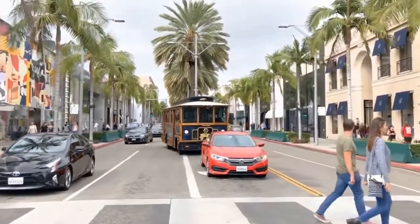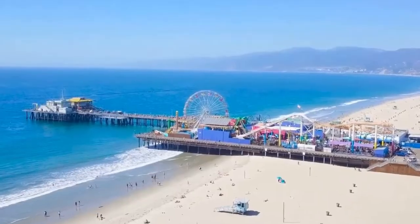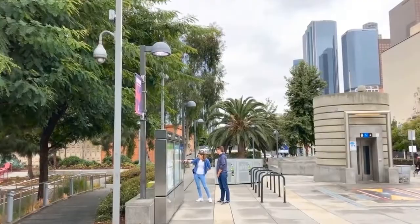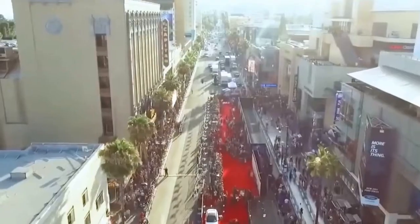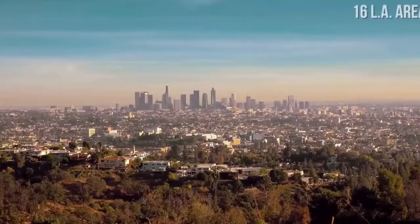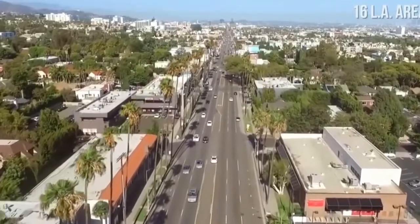Los Angeles is a pioneering city in adopting solar power. The city's commitment to renewable energy started decades ago. In 2013, the Los Angeles Department of Water and Power launched the feed-in tariff program to encourage solar energy adoption. The program allows residents and businesses to install solar panels and sell excess electricity back to the grid. Los Angeles also benefits from abundant sunlight and has numerous large-scale solar installations, both on rooftops and in solar farms.